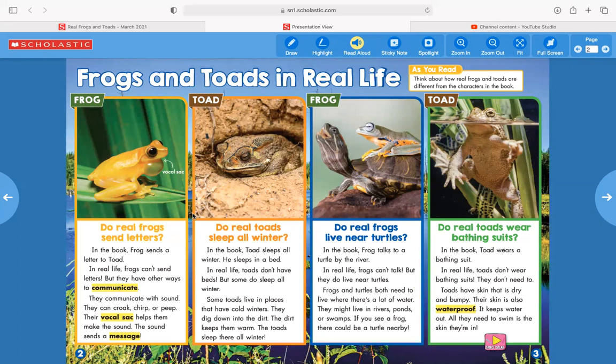Do real toads sleep all winter? In the book, Toad sleeps all winter — he sleeps in a bed. In real life, toads don't have beds, but some do sleep all winter. Some toads live in places that have cold winters. They dig down into the dirt, the dirt keeps them warm, and the toads sleep there all winter.